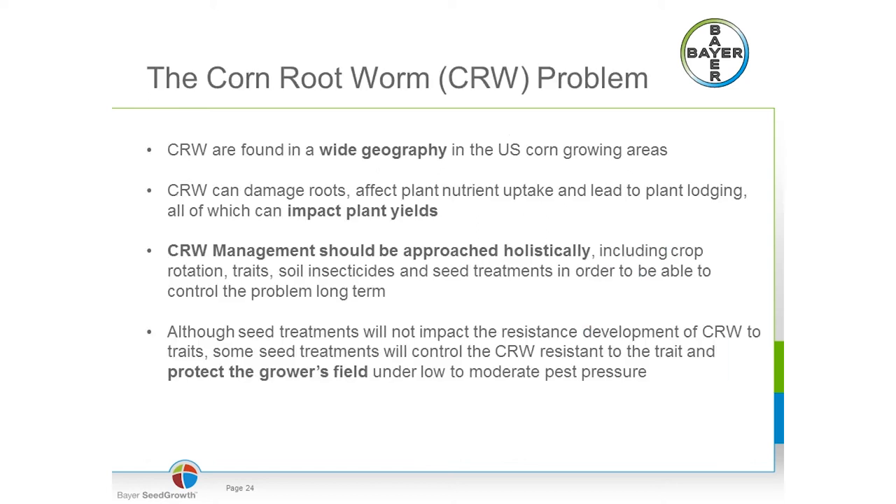Different types of corn rootworm can be found in pretty much all corn growing areas of the U.S. They can highly impact yields as they damage the roots, affecting nutrient uptake and even leading to plant lodging. Management of corn rootworms really needs to be looked at in a holistic approach — there's no one solution that will provide, on a long-term basis, the protection the grower needs. Crop rotations, genetics, soil insecticides, and seed treatments should all be considered to fight corn rootworms.